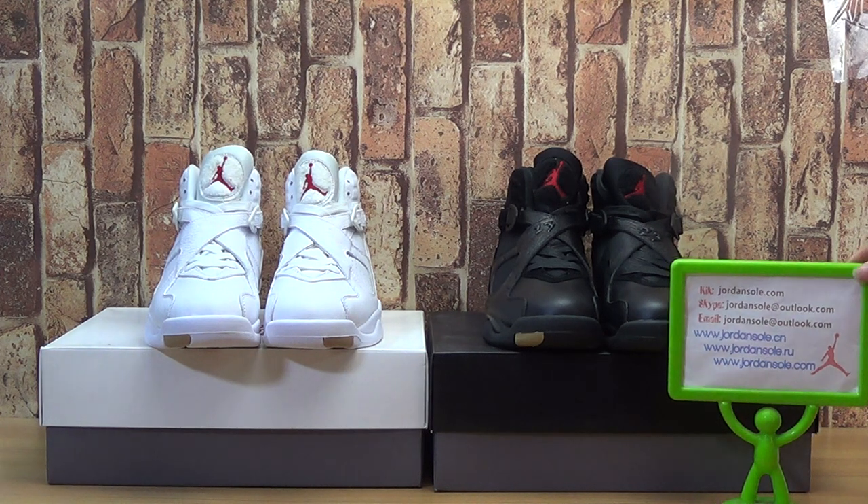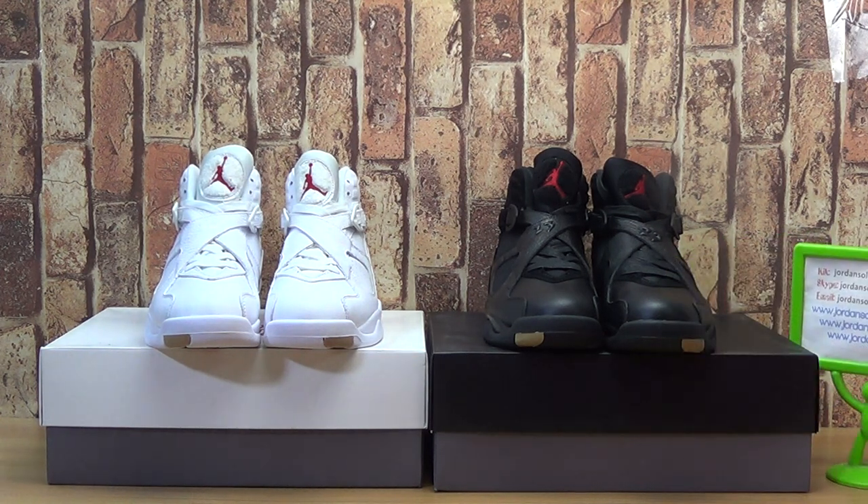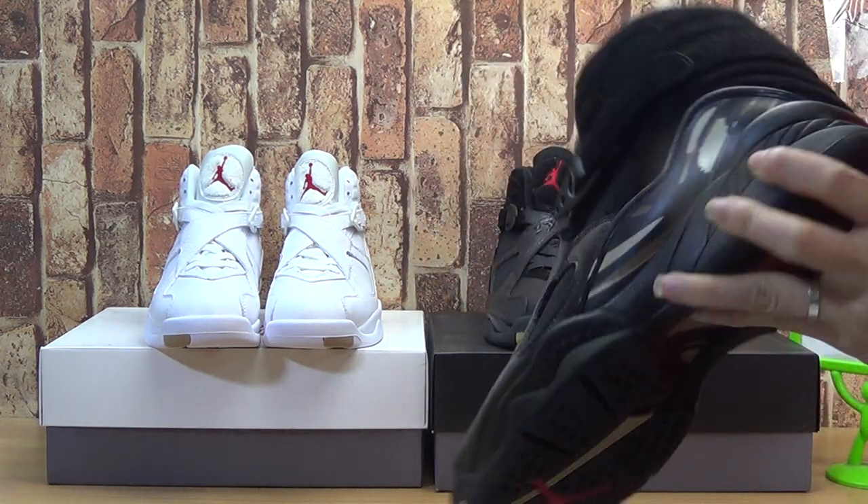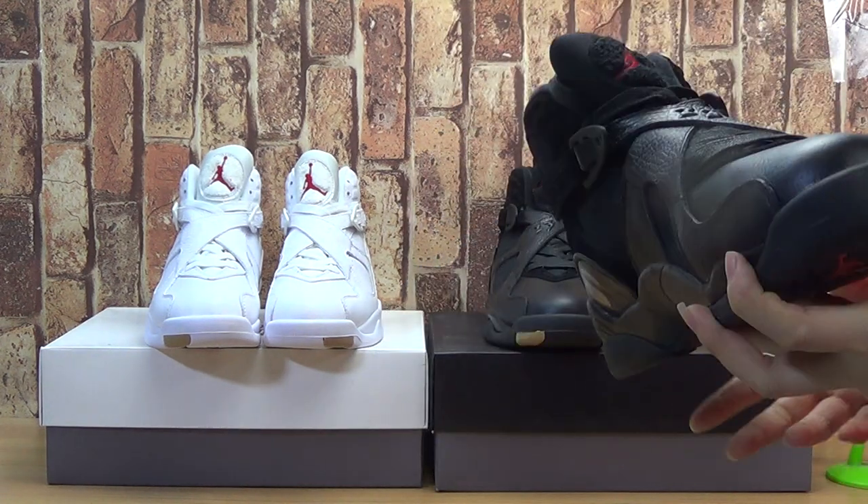Now let's come to 2 pairs of sales. I will update the new sneakers — also the nice colorway and the nice quality of these 2 pairs of them.